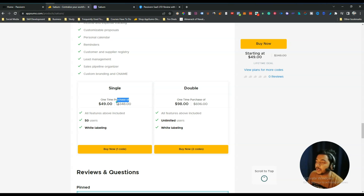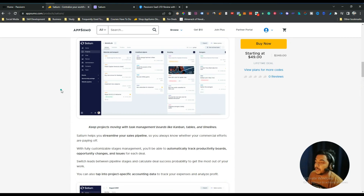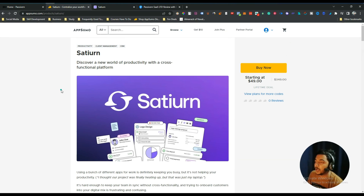Code one is priced at $49 USD and code two is $98 USD, but you can get at least a 10% discount on all pricing — just go to the description of this video to get the discount link. As of when I'm recording this video, this deal is completely new and has just been launched on AppSumo today, so there are no reviews yet.